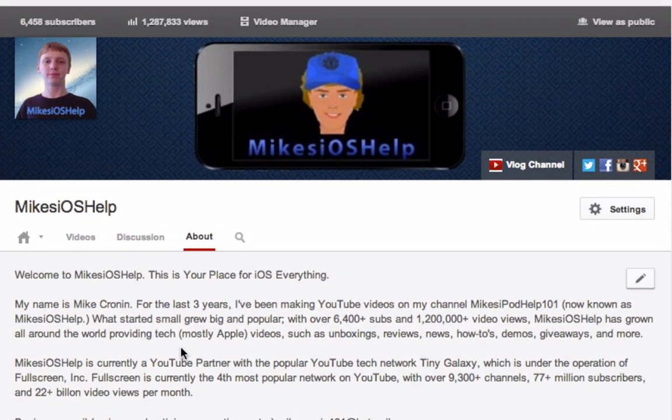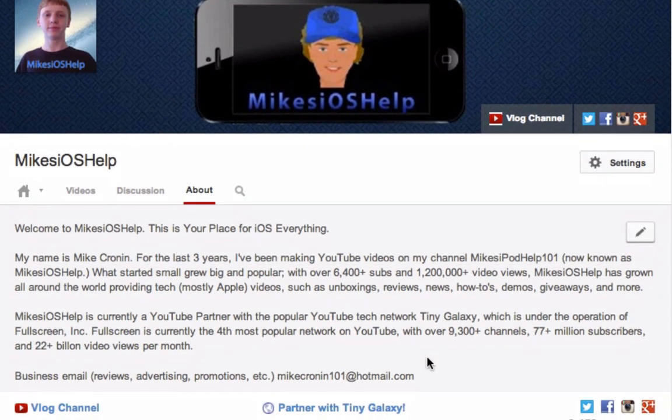Definitely be sure to navigate to the About page to learn a little bit more about me. I make tech videos all the time, mainly basing off of Apple unboxings, reviews, how-tos, news, demos, tutorials, and even giveaways. So stay tuned for those.